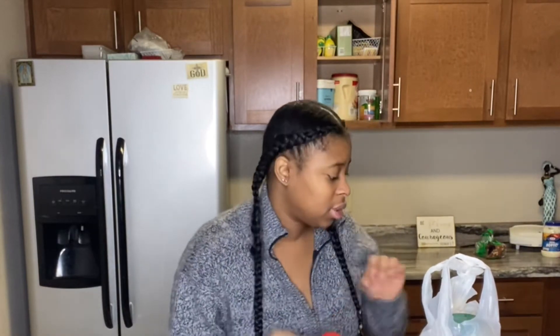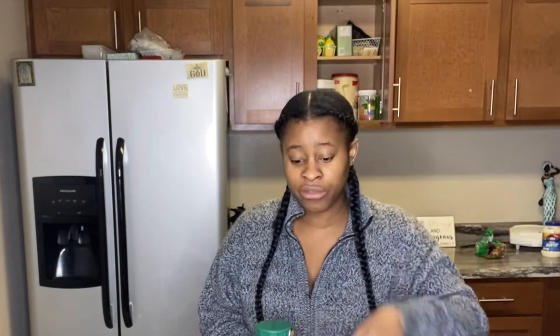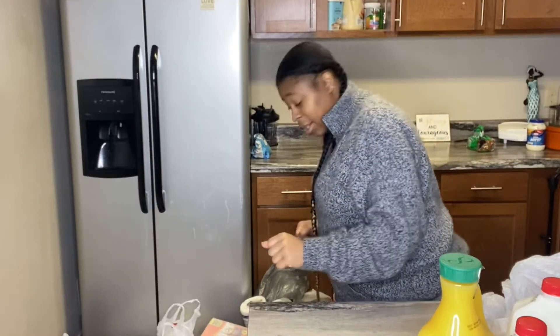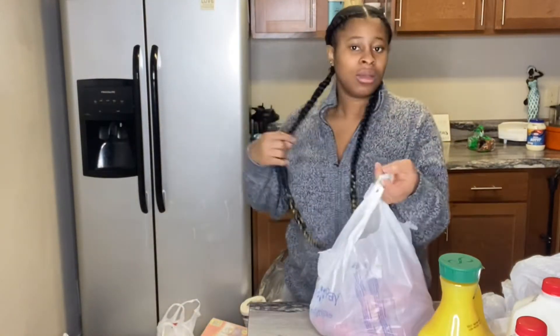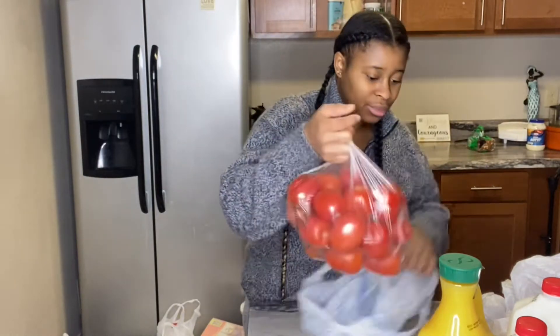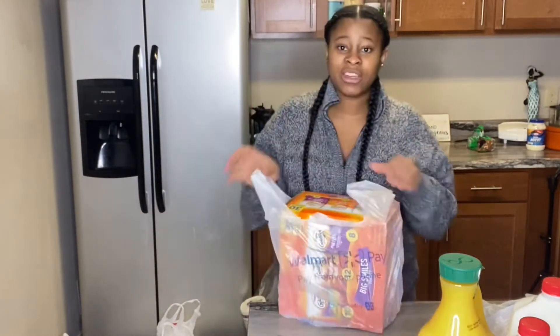I have a gallon of juice and four gallons of milk — I'll be putting those in the fridge. I don't want this video to be too long so let me keep moving. From Walmart, I have these fresh tomatoes.